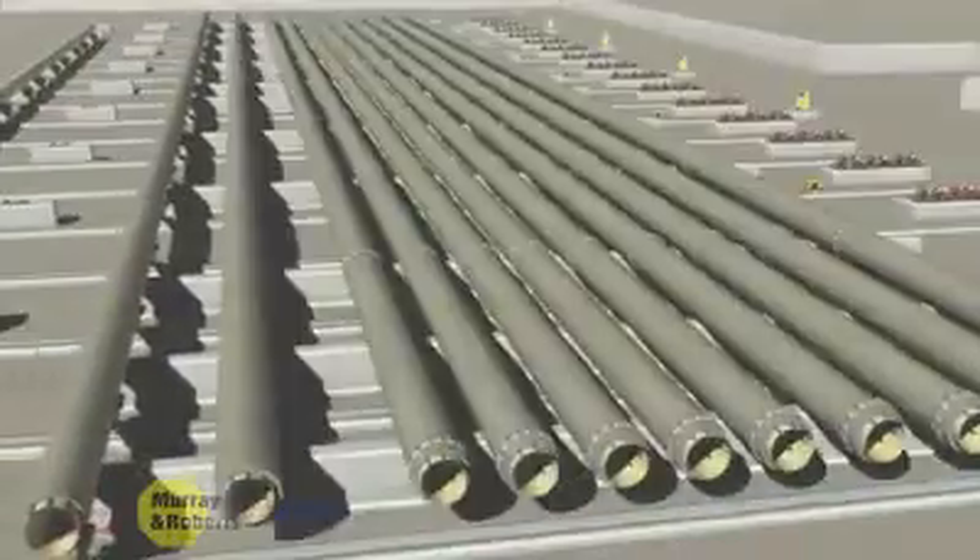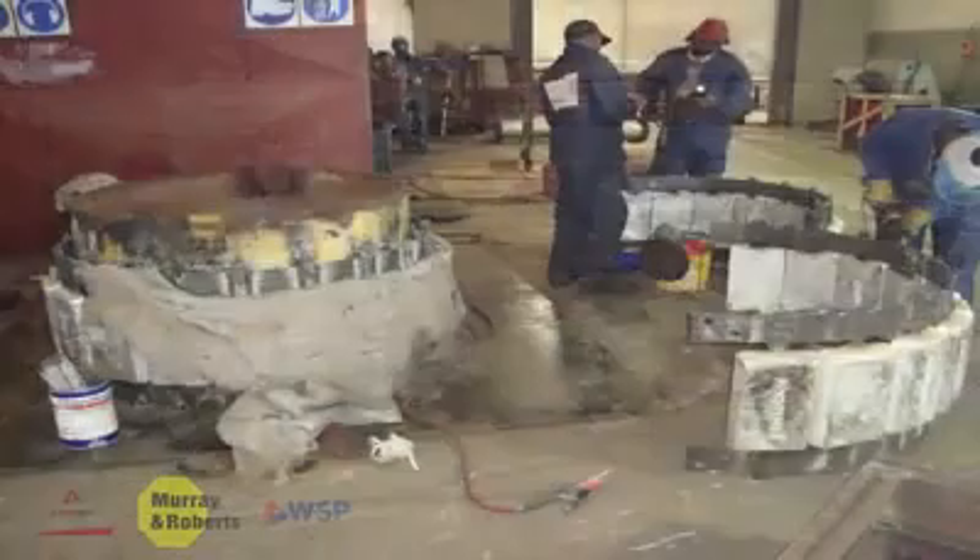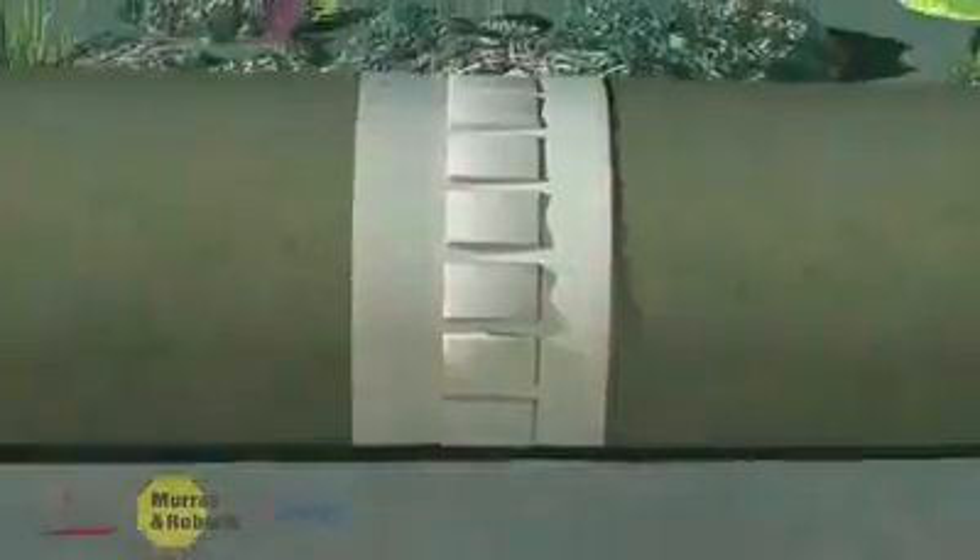Finally, the strings were transported to the storage yard, where sacrificial anodes were installed. The sacrificial anodes prevent the steel pipe from corroding in the highly corrosive sea environment.